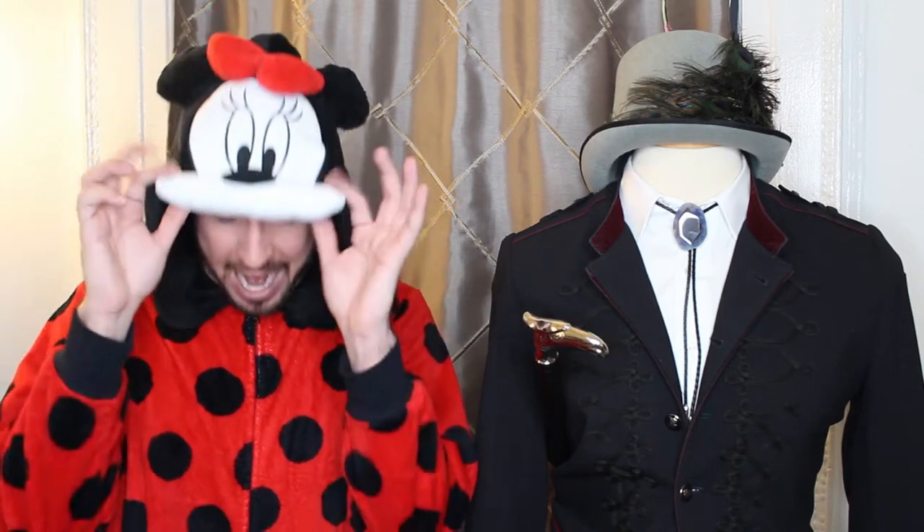Welcome to the Halloween themed episode of Dusk in the City. Halloween is my favorite holiday and as you can see Francois and I are in the holiday spirit. I'm in my mini onesie so let's just get right into it.